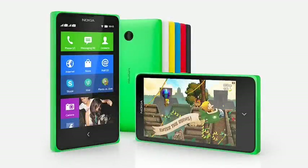A slight upgrade to the X is the Nokia X Plus, which has all the same features as the X but with more internal RAM at 768MB and it comes with a 4GB microSD card in the box. The X Plus comes in at €99 before tax and subsidy and will be available from Q2 2014.